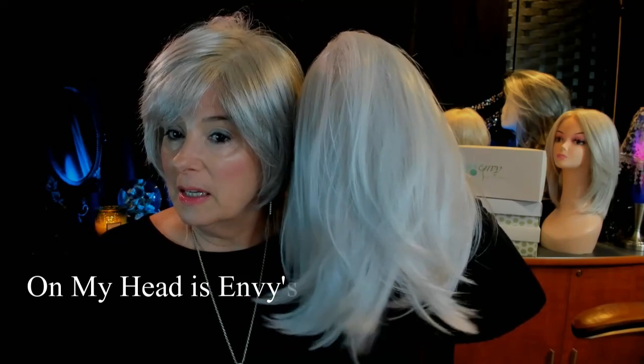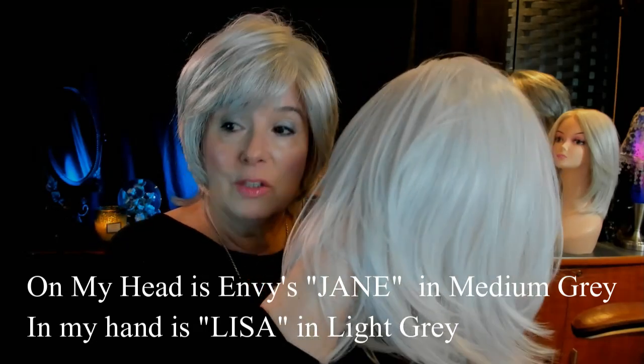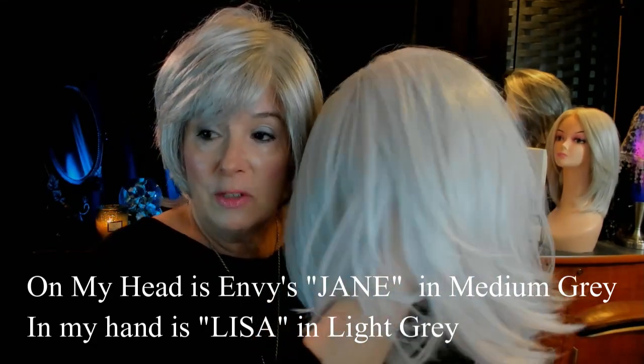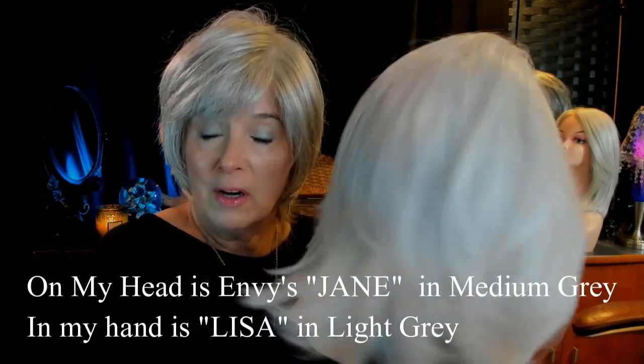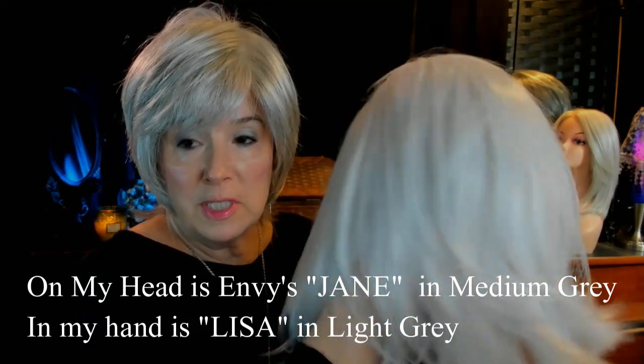Here's Envy's Jane in the color medium gray, so you can see the difference between the two colors. The medium gray has lots more gray in her along with the white. The light gray, to me, really looks more like a white, although they're calling it light gray. When I held her up to my hand and showed you the insert from my natural bio hair, she really does present as a cool white — beautifully done.